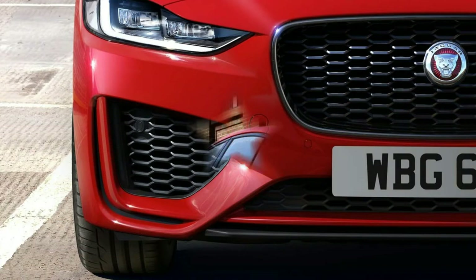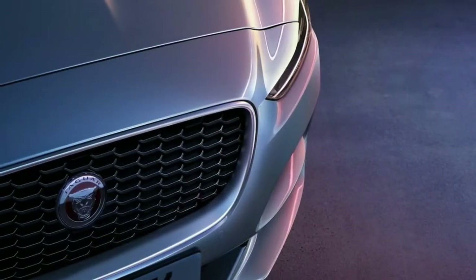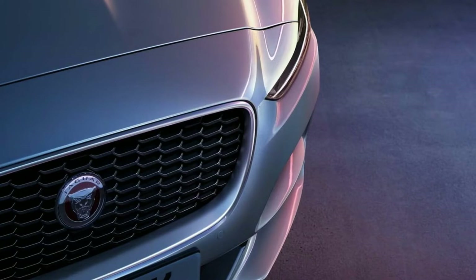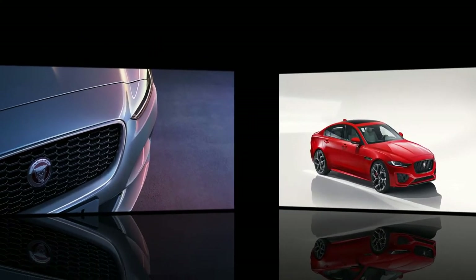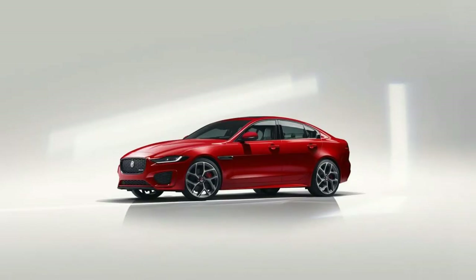As it's streamlined to turbo four-power alone, Jaguar kept two power levels that keep this in the chase. Base XE models have 247 horsepower, while R-Dynamic models have 296 horsepower, for zero to 60 mph times that crack the 6.0-second mark.